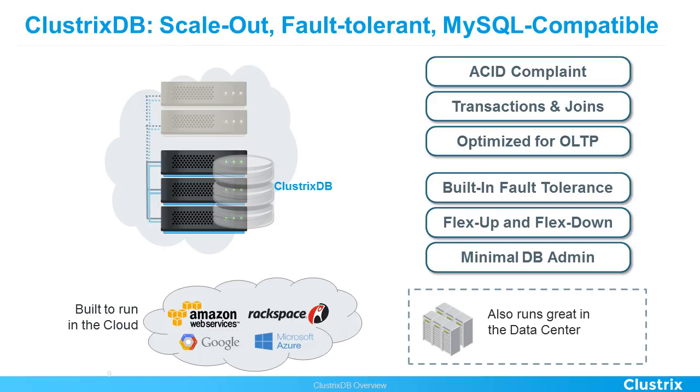Minimal DB admin means being able to do all of this without having many different people — infrastructure, OS, DevOps, application, and DBA sides — all needing to be in sync to confirm resource allocation. Can you do all that with point and click? Yes — ClustrixDB can do that on the cloud, and it also runs on-premise in the data center.